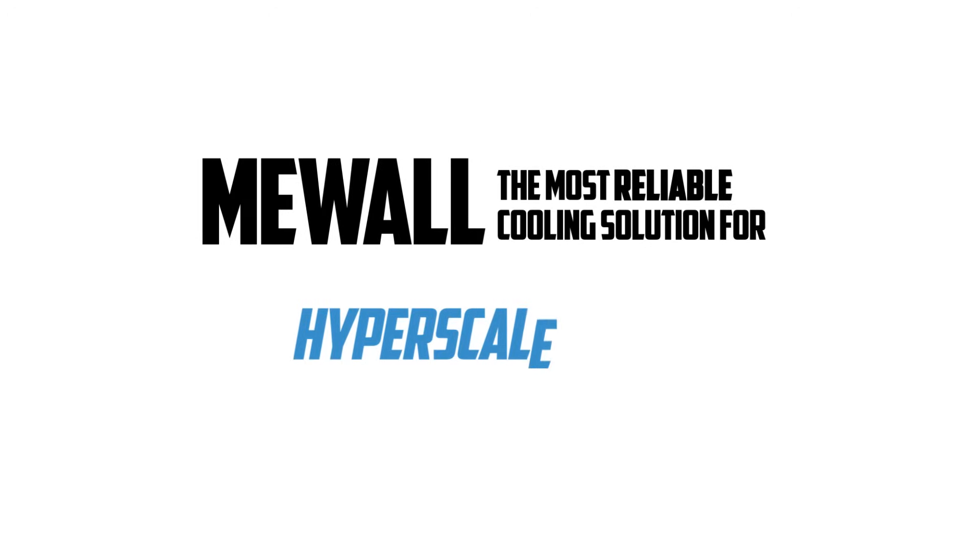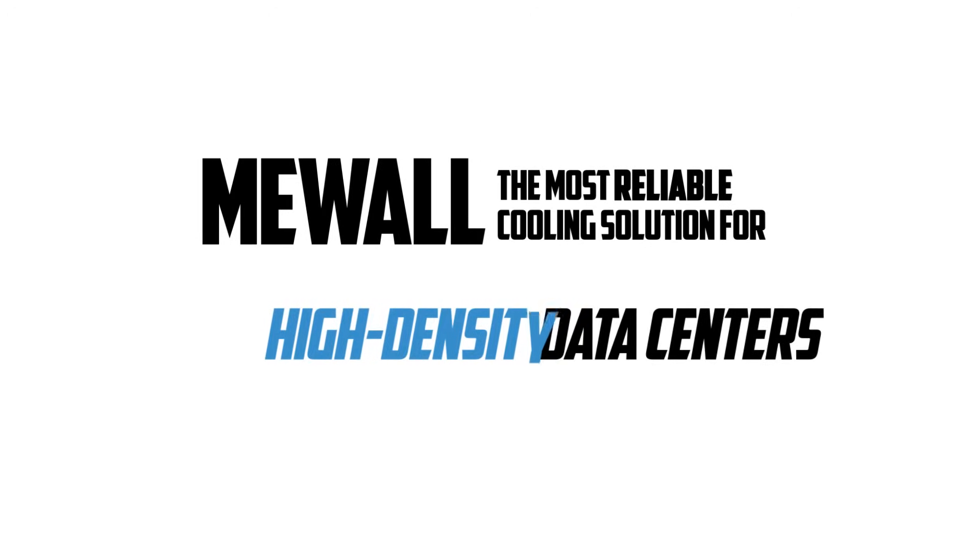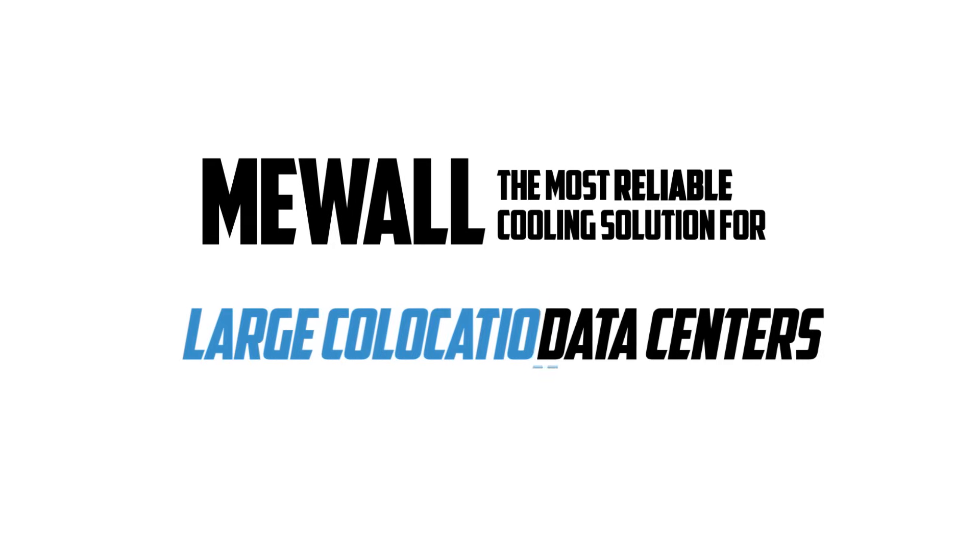MiWall — the most reliable cooling solution for hyperscale, high density, and large co-location data centers.